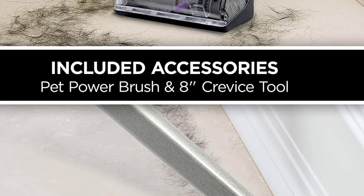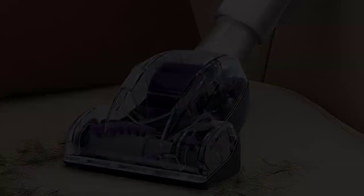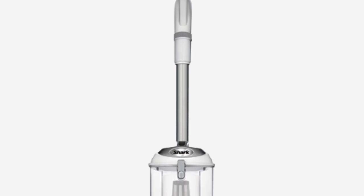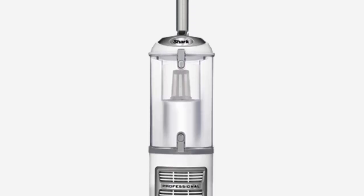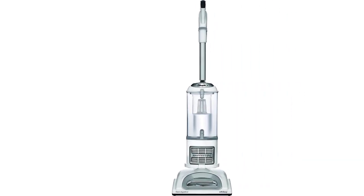The crevice tool lets you access corners, baseboards, tight spaces, and ceilings for versatile cleaning. The dusting brush lets you dust and clean delicate surfaces like fans, blinds, lampshades, and keyboards. What's included: the Navigator Professional Upright Vacuum, Pet Power Brush, Dusting Brush, and 8-inch Crevice Tool.